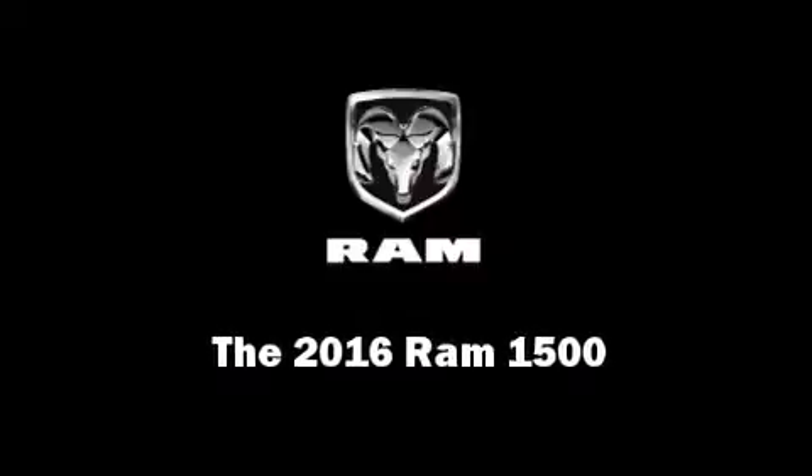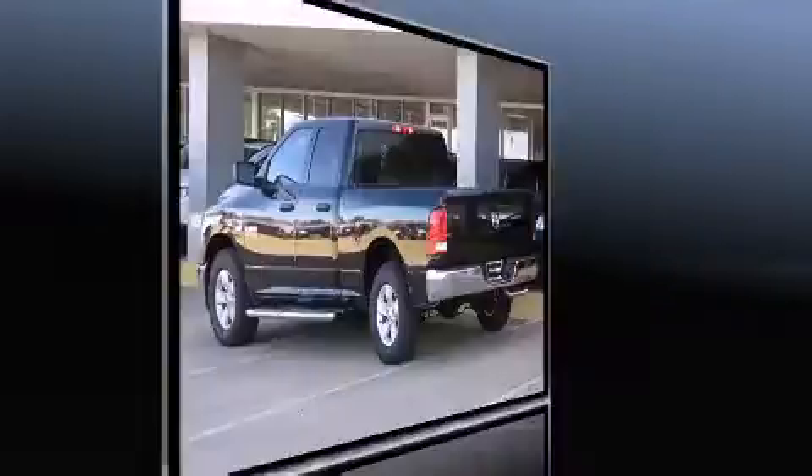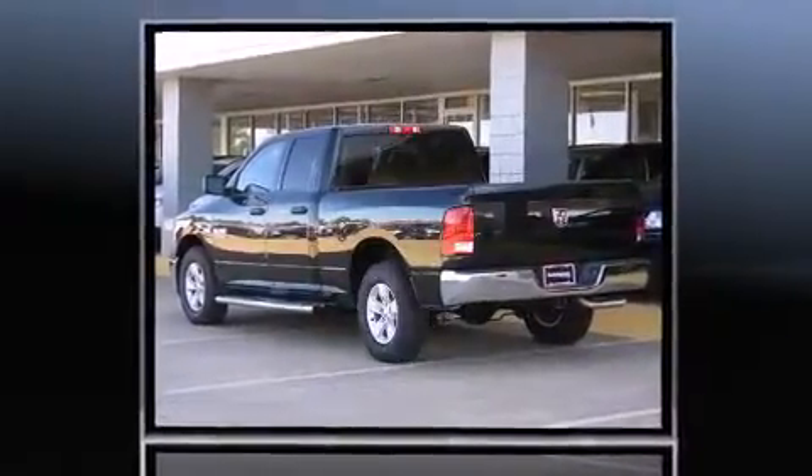Introducing the 2016 Ram 1500. This four-door six-passenger truck offers the latest in technological innovation and style.